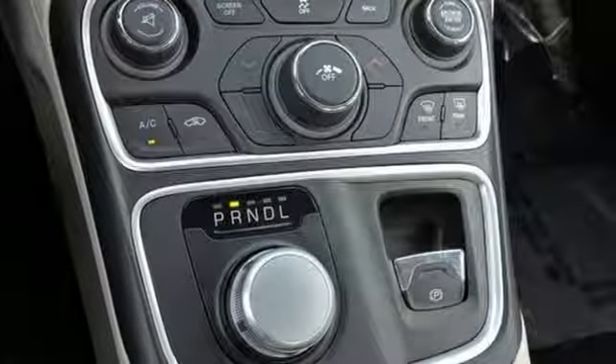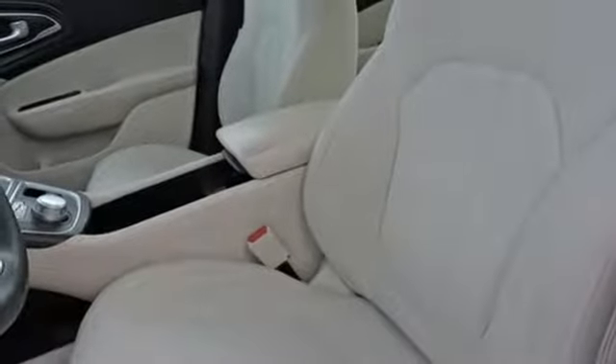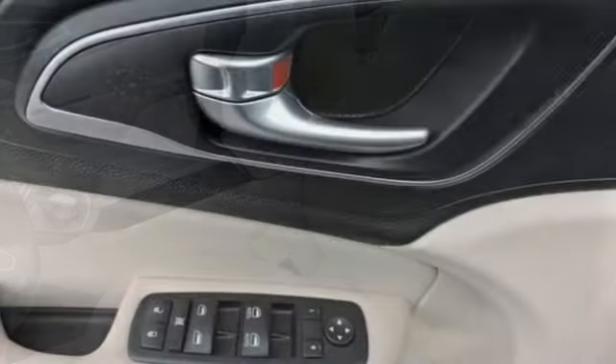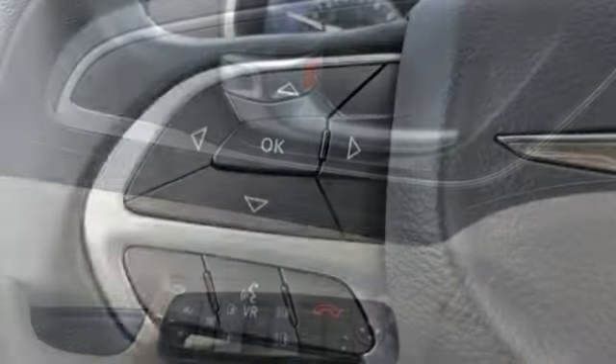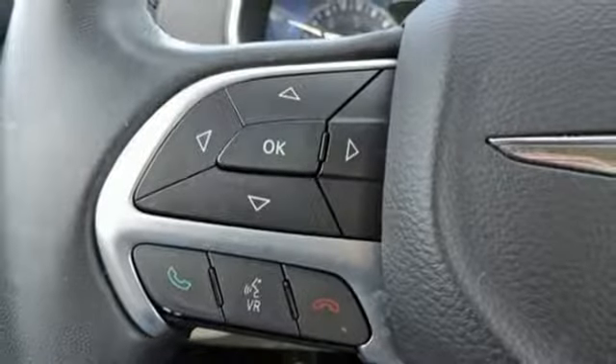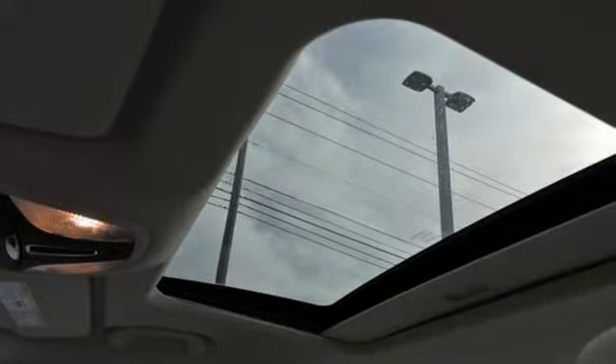Bluetooth wireless audio streaming, keyless enter and go, manual tilting steering column, uConnect with Bluetooth, manual telescoping steering column, engine auto stop-start feature, active grill shutters, gas pressurized shocks and automatic transmission.